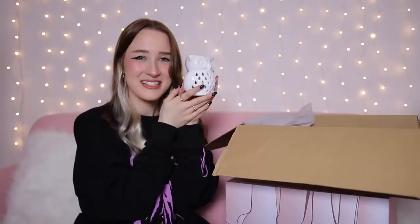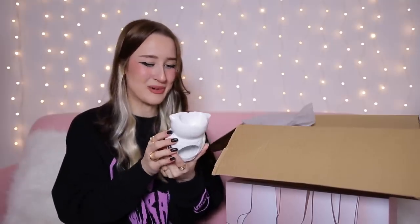Day number four — we've got another big old box. It's a little owl — it's adorable. It's a ceramic owl oil burner. Do you put tea lights in it? I feel like you do. I've never used an oil burner before so I don't know what goes in here, but he's so cute — I like that.